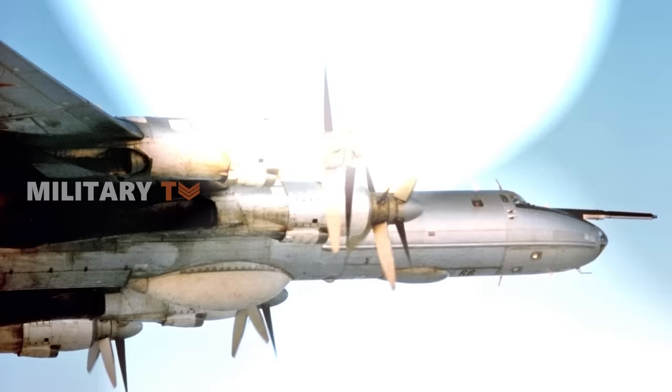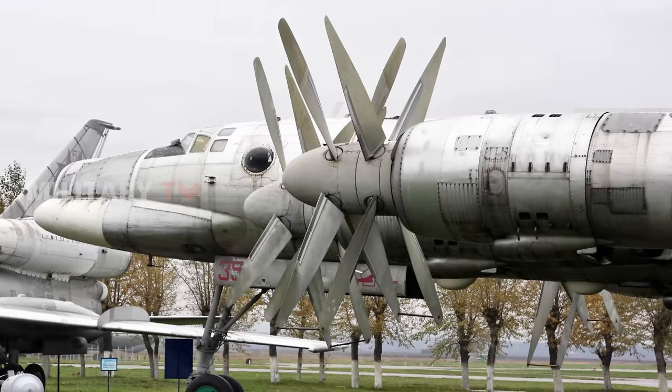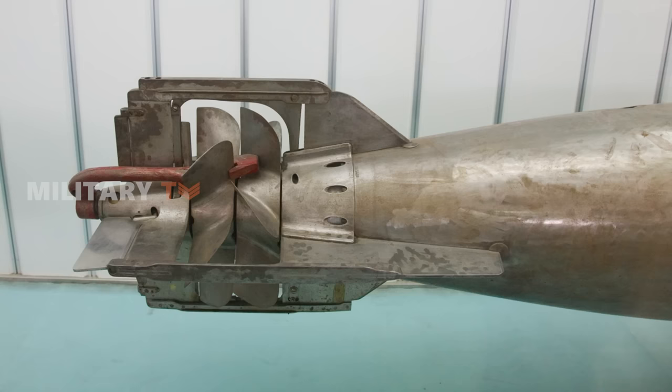To grasp the essence of contrarotating propellers, we must first turn back the clock to a time when aviation was in its infancy, and pioneers were daring to dream beyond the bounds of conventional aircraft design. It was a man named Frederick W. Lanchester who, in 1907, first patented the concept, albeit not initially in the context of aviation. Instead, Lanchester's idea was rooted in the marine world, applied to the propulsion of torpedoes.